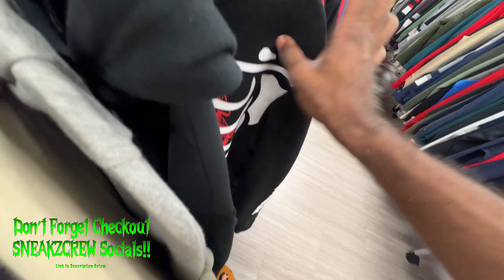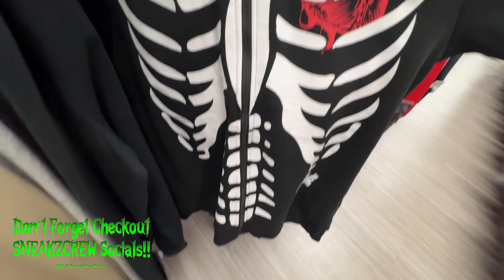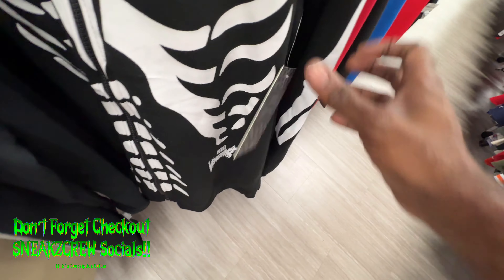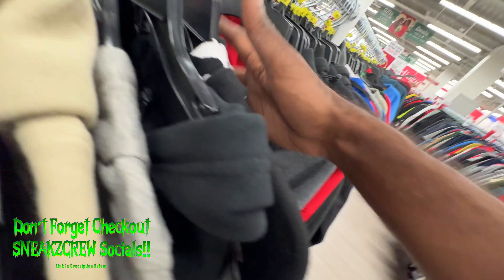You remember that Rebel hoodie we found at Ross? They got another different one here at Burlington — this one's a little bit longer. The other one had a furry heart on it, but this one's got a regular-size heart. Still looks cool though.